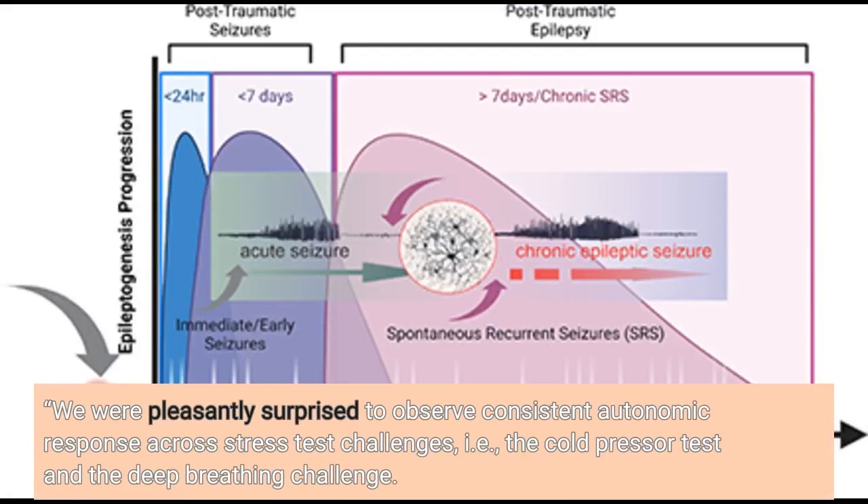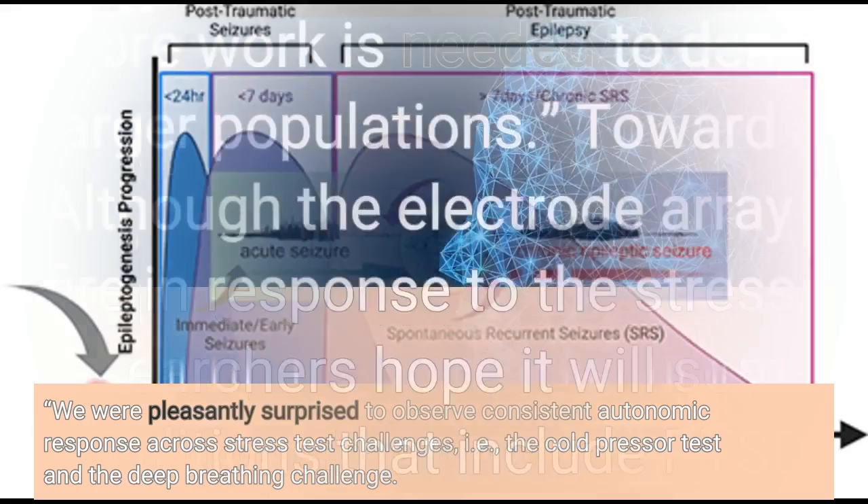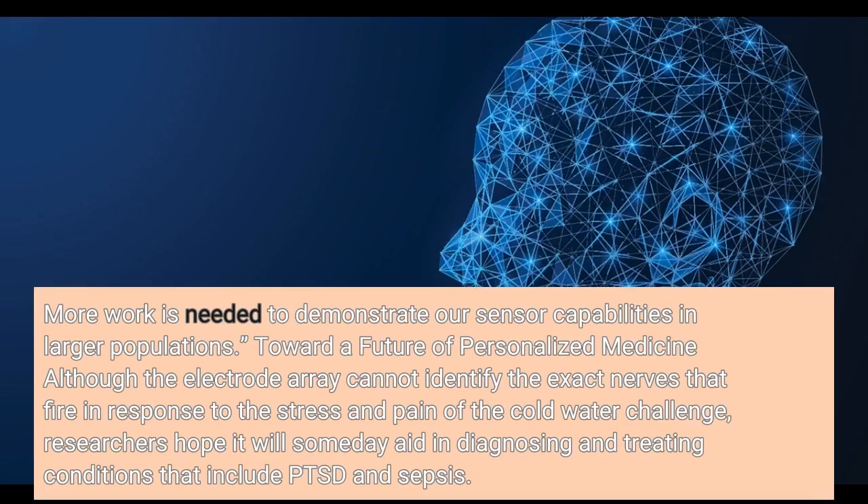We were pleasantly surprised to observe consistent autonomic response across stress test challenges, i.e., the cold pressor test and the deep breathing challenge. More work is needed to demonstrate our sensor capabilities in larger populations.